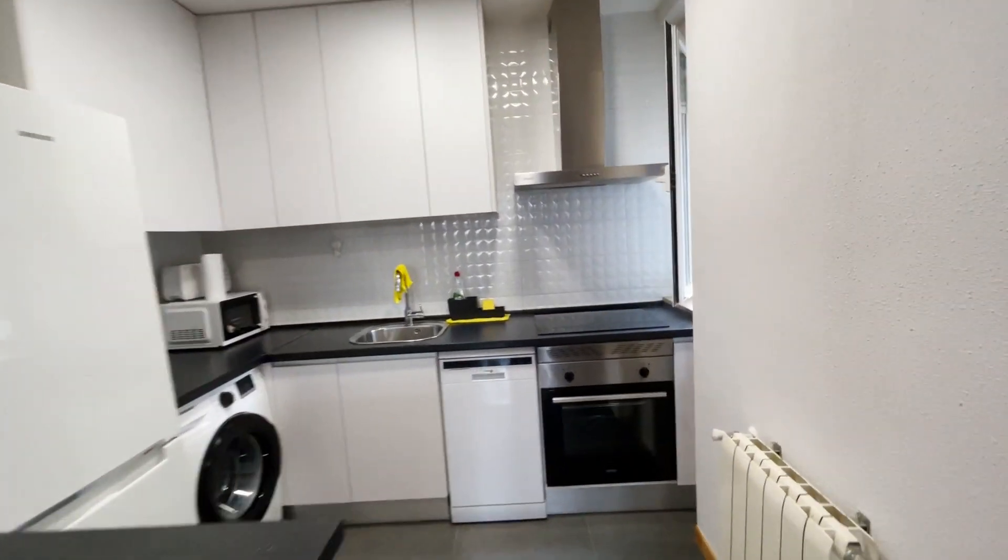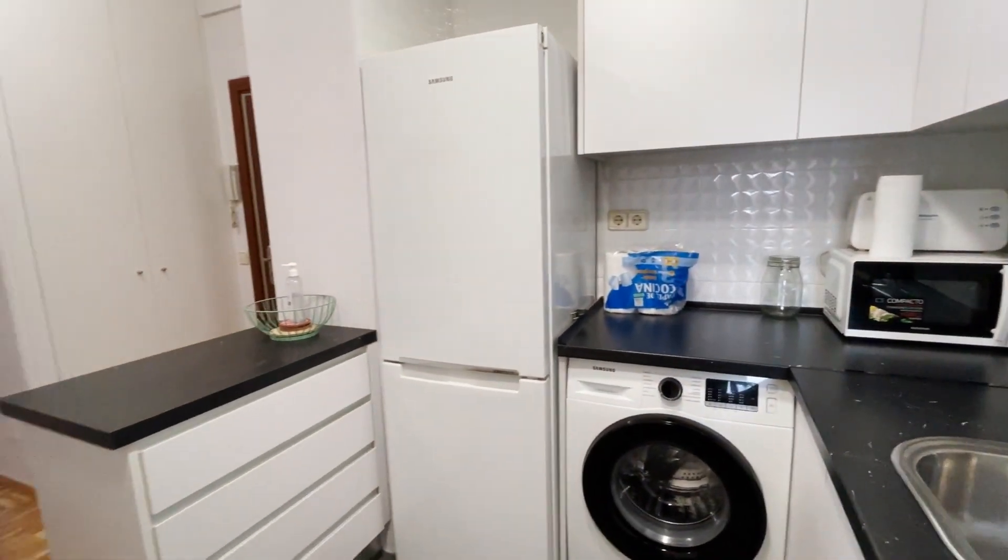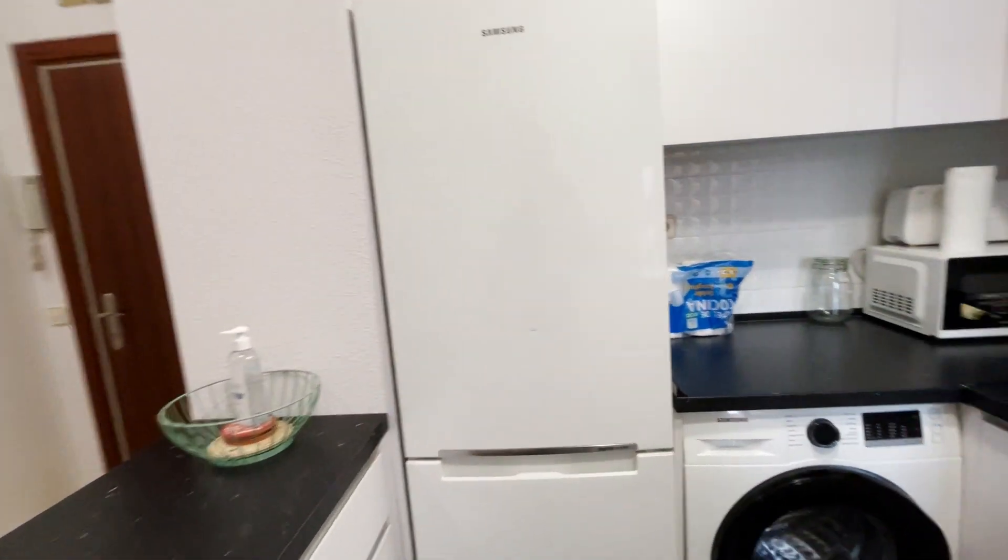Continuing walking, the kitchen with the oven, dishwasher, four-burner stove, microwave, washing machine, and the fridge.